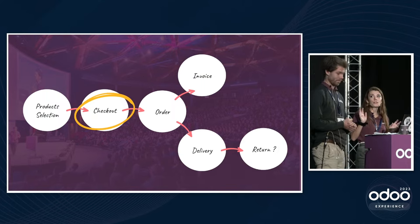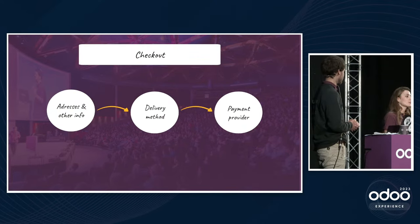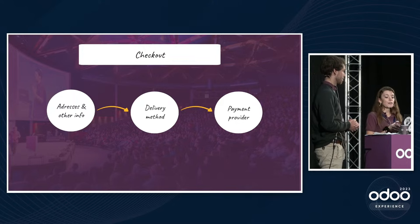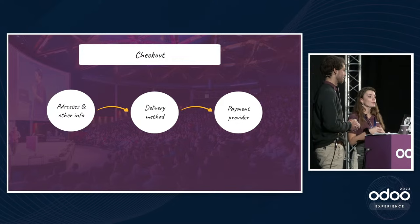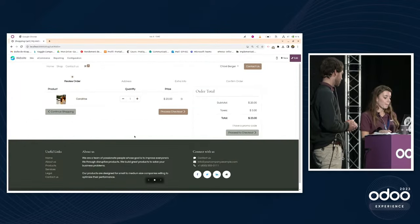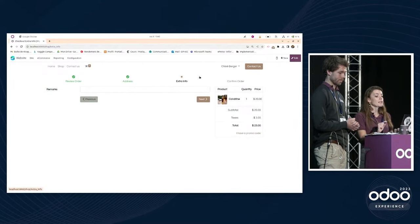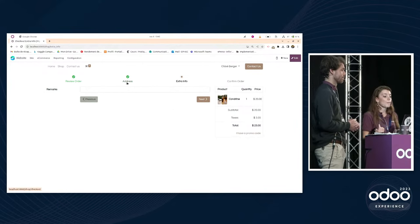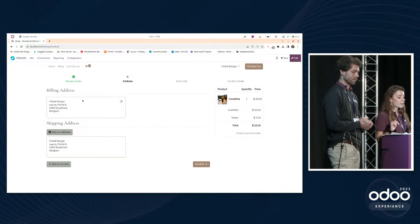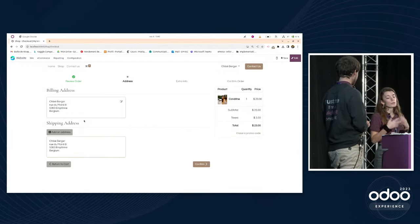Let's check the checkout process together. When a customer arrives in their cart, they verify everything is correct, then enter their address and other information. Since the account is connected, Odoo already knows the address. The customer can edit their billing or shipping address and decide whether to use the same address for both billing and shipping or use two different ones.